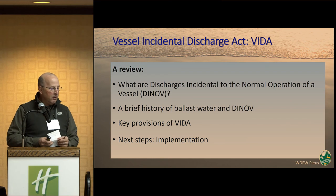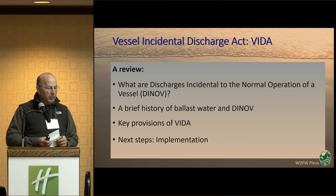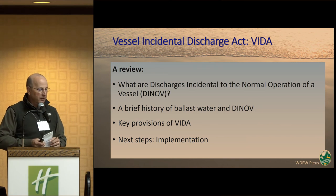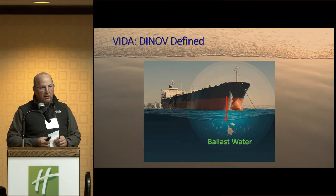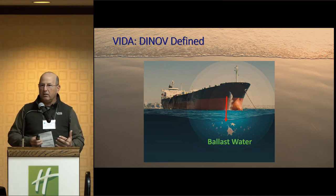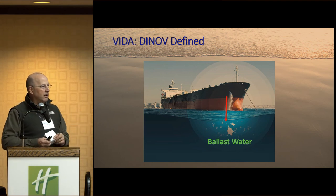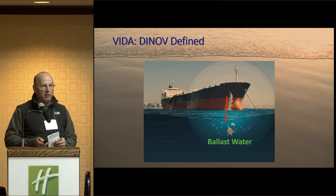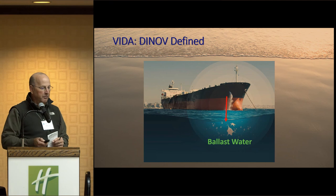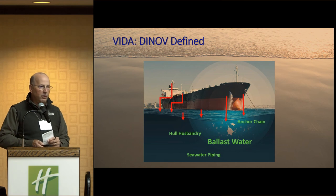I'm going to talk briefly about what are discharges incidental to the normal operation of a vessel, which is what VIDA is all about — a brief history of ballast water, the discharges, and what are the key provisions and next steps. When we think about vessels and invasive species, the first one that always comes to mind is ballast water. Zebra and quagga mussels came over in ballast water into the Great Lakes. But there are other things that come off of a vessel that we're very concerned about, both for invasive species as well as water quality.